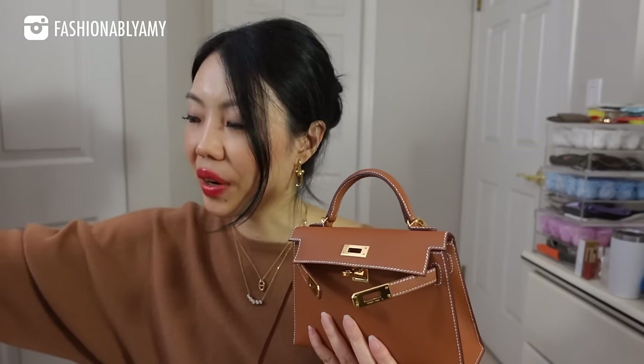Last but not least, the Mini Kelly really retains its resale value. Even a used Mini Kelly will still resell and fetch $20k USD. It's kind of insane — a beautiful thing, but also a bad thing if you're trying to buy one and don't have a relationship with a store. Another con is that the Mini Kelly is so, so hard to get — it almost feels impossible. It's not impossible, but it's very, very rare that you would get your first offer as a Mini Kelly.